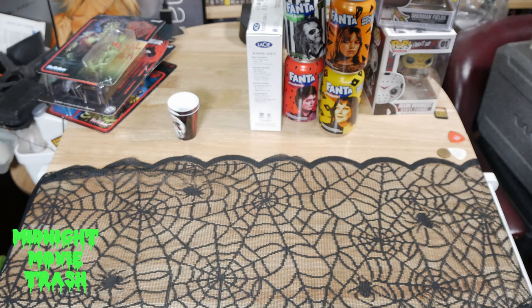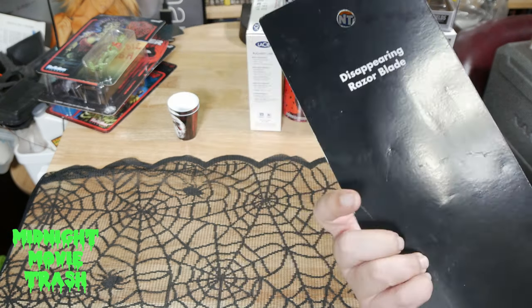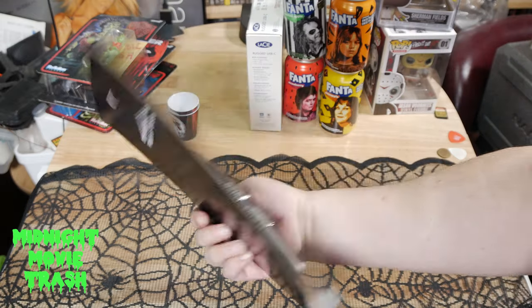Another Spirit item I picked up — a box cutter prop with a disappearing razor blade.